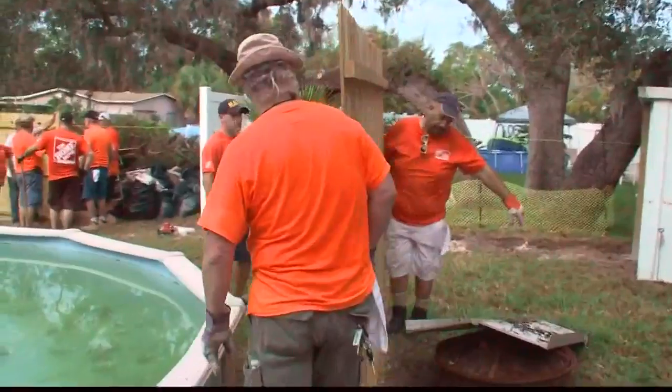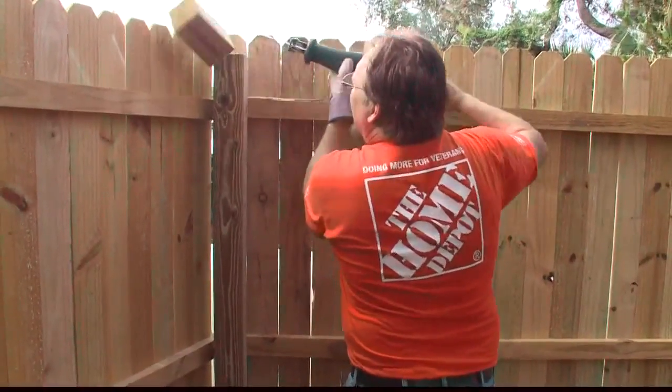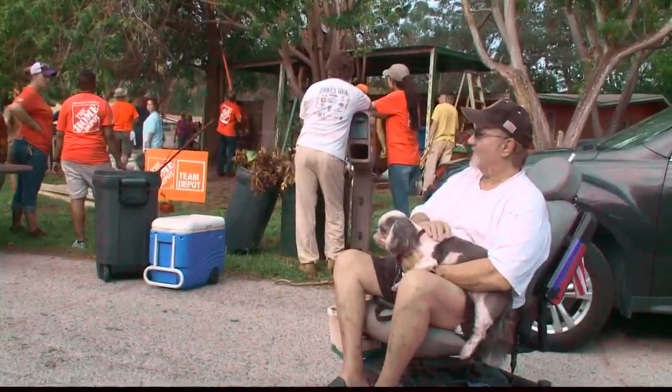They helped Rob Bladel. He's a Marine Corps veteran living in St. Pete. He uses a wheelchair and a walker to get around, so he can't do all those repairs that he needs to, like simply just fix his fence.